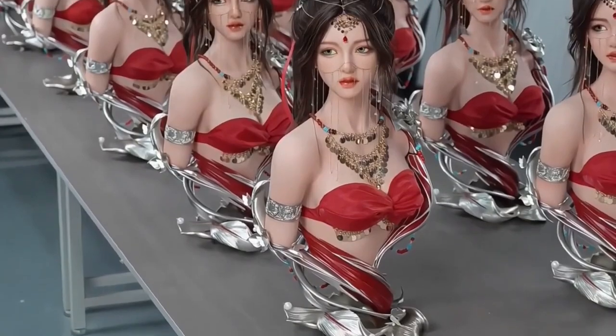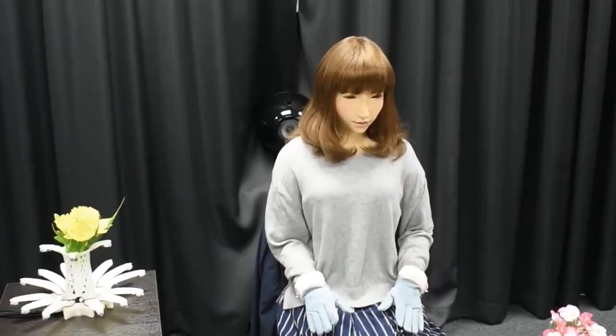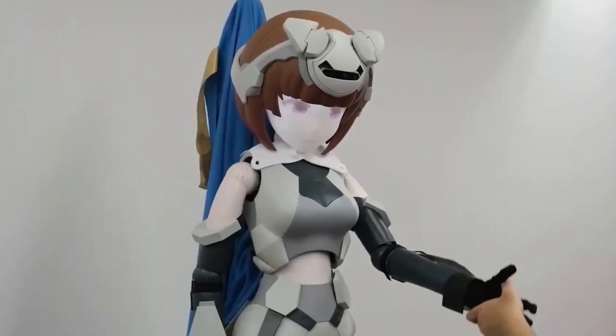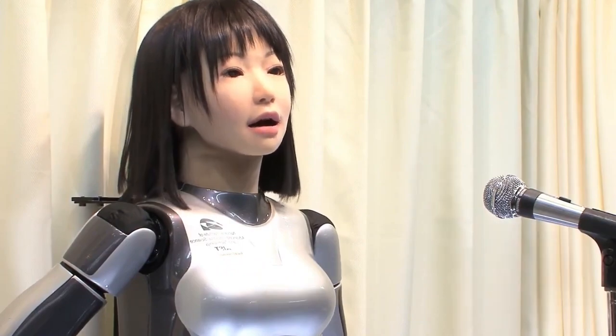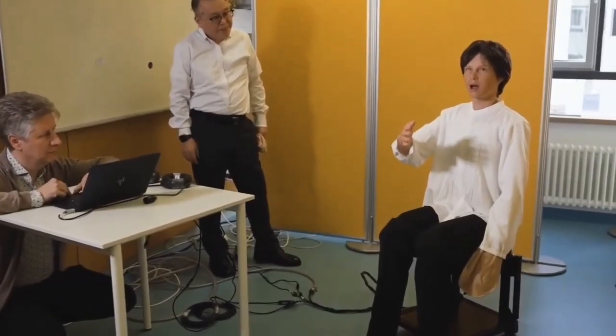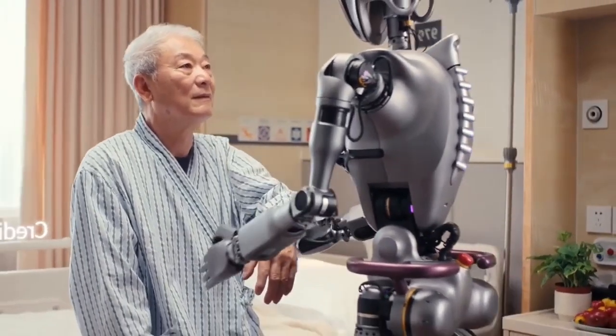What if I told you that robots aren't just a glimpse into the future — they're already part of our everyday reality? In Japan, robotic servers are pouring coffee, chatting with customers, and even posing for selfies. Meanwhile, lifelike androids are being used to assist the elderly, teach kids about AI, and showcase the next step in humanoid design.